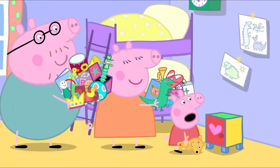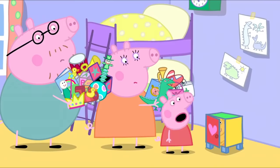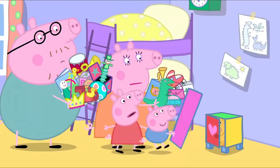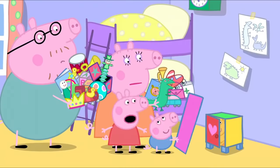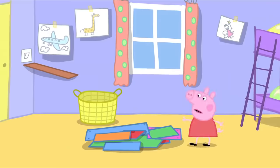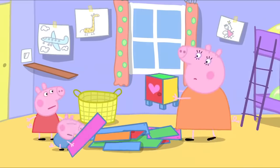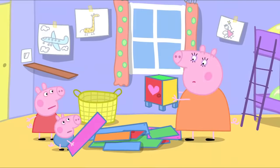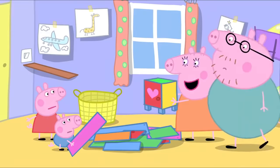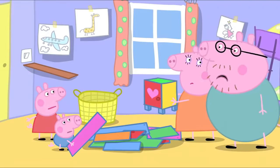Well done, Mummy Pig. It's very tiny. How will all our toys fit inside? It is a little small. Oh, George has found another bit. Maybe that's a spare shelf. And there's all of these bits too. Oh dear. The cupboard is tiny because Mummy Pig has not used all the pieces. We'll just have to take it apart and start again. Oh, no. If only we had the instructions.